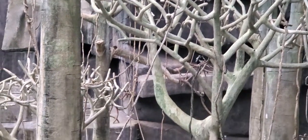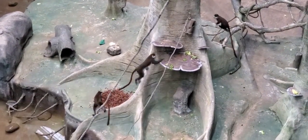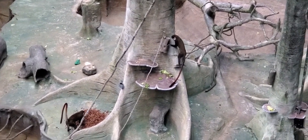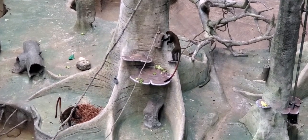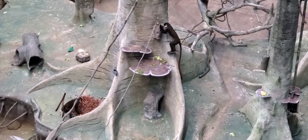Some of the differences between old world monkeys and apes are that they have tails, whereas apes do not, and they are smaller in size compared to gorillas and orangutans. They do share some common features — they both have forward-facing eyes, highly flexible arms and legs, and agile fingers, just like us humans.